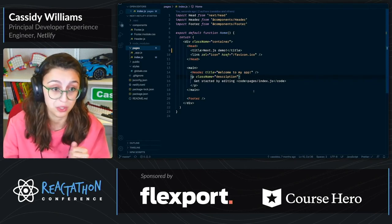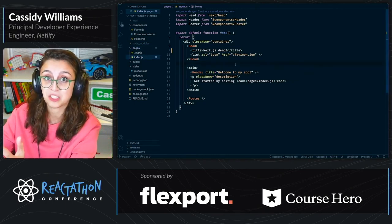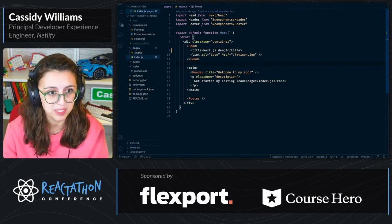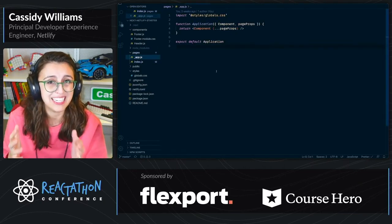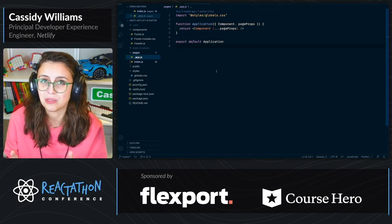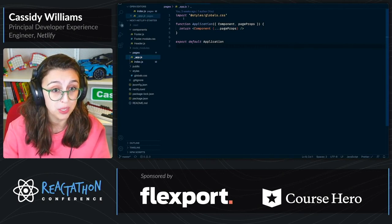In index.js, that's the index page — the homepage of your website. In app.js, this is a global wrapper. In app.js, you don't really do much. It's really just something if you want to install something globally throughout your application.